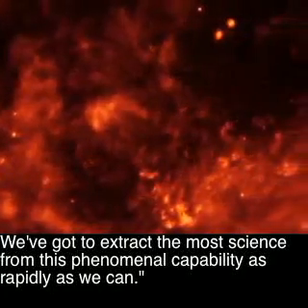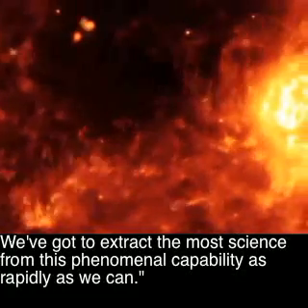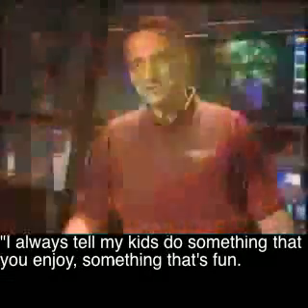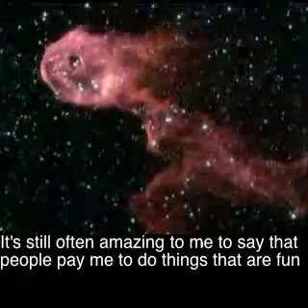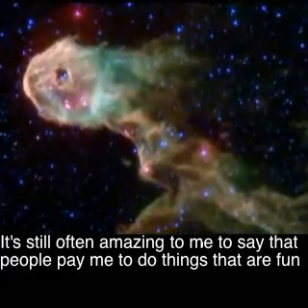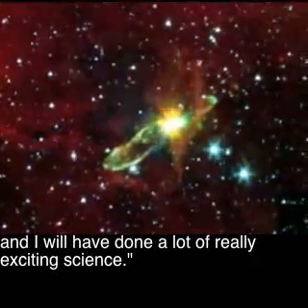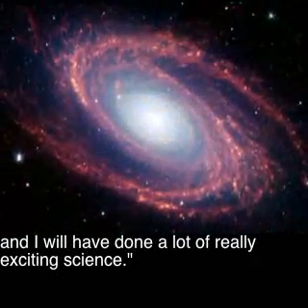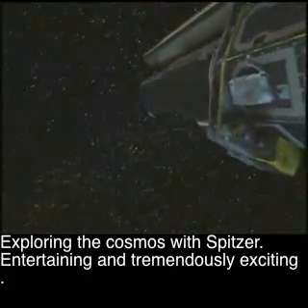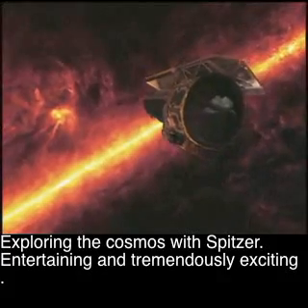We've got to extract the most science from this phenomenal capability as rapidly as we can. I always tell my kids, do something that you enjoy, something that's fun. It still is often amazing to me that people pay me to do things that are fun, and I will have done a lot of really exciting science. Exploring the cosmos with Spitzer — entertaining and tremendously exciting.